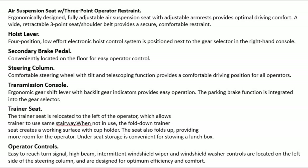Trainer seat: the trainer seat is relocated to the left of the operator, which allows the trainer to use the same stairway. When locked in use, the fold-down trainer seat creates a working surface with cup holder. The seat also folds up, providing more room for the operator. Under-seat storage is convenient for storing a lunch box.